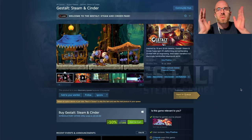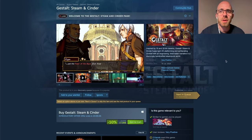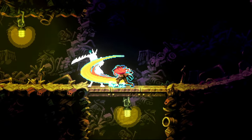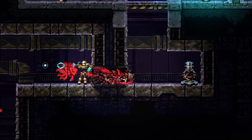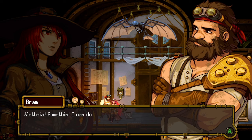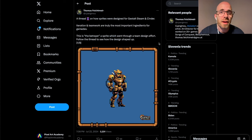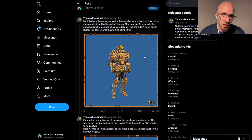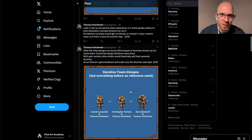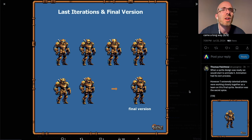The Steam Summer Sale is finally over, which means we get new releases, and this is amazing stuff. Gestalt: Steam and Cinder is inspired by 16 and 32-bit classics. It fuses light 2D platforming and exhilarating combat with an engrossing twist-led narrative in a stunningly handcrafted steampunk world. It's no wonder the artwork is so amazing because we have CNG Mo on art direction. Check out this wonderful list of artists — Thomas even posted a thread about how they designed and produced all of the characters. From the concept art, they create a bunch of different art styles from different artists, and you can see how they combine these influences together to generate the final look. As always, a world of knowledge coming from CNG Mo.